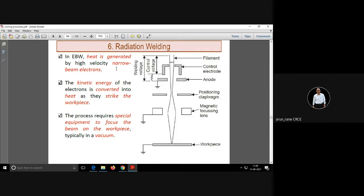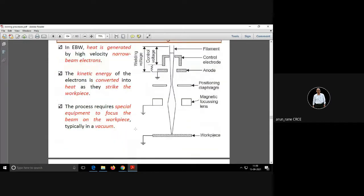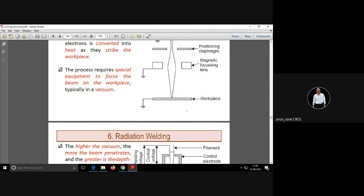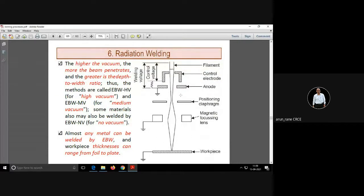In electron beam welding, heat is generated due to the high-energy electron beam. The kinetic energy is converted into heat, which melts the workpiece to be joined. This is normally done in vacuum where there is no oxygen. Higher vacuum means the electron beam will penetrate more and the weld quality is better.